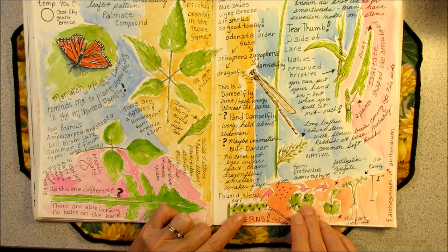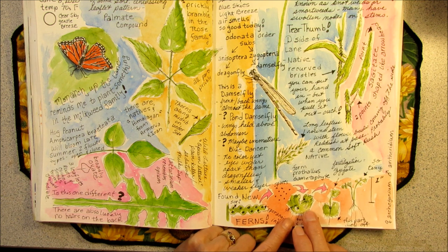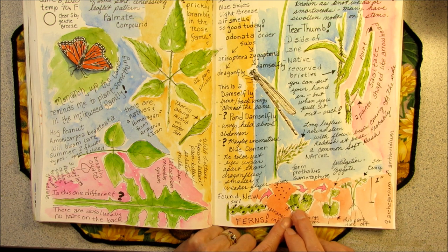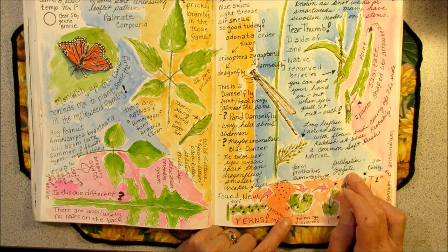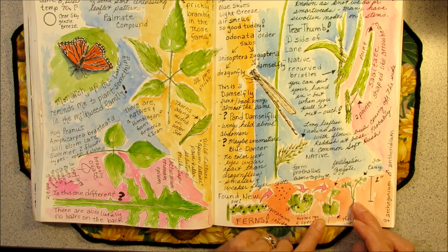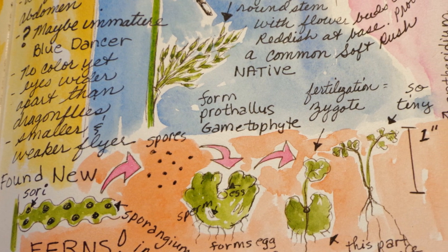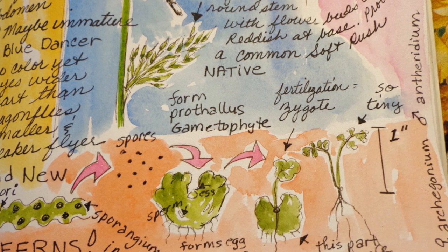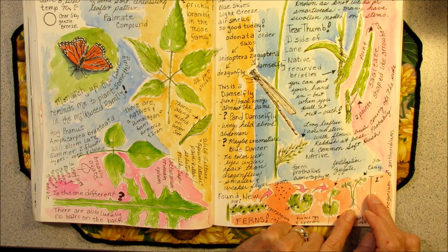The prothallus is the gametophyte generation because it forms the gametes — the eggs and the sperm. The sperm will fertilize the egg and this will become the zygote, or the baby fern. It will start to grow, get a stem, leaf, and some roots. Eventually the gametophyte will die off and the new generation of sporophytes will grow. This tiny fern was no bigger than one inch tall.